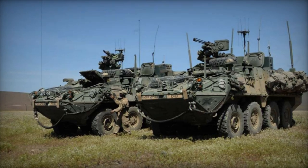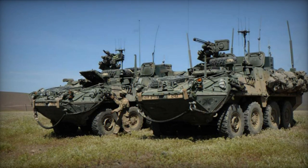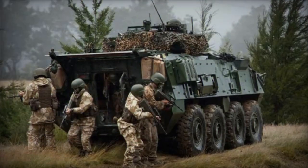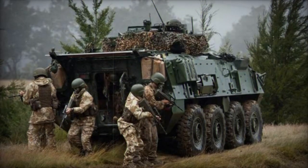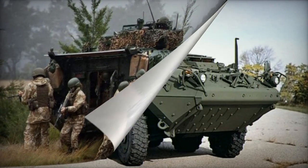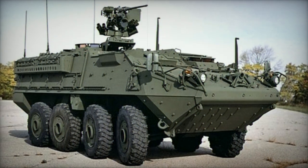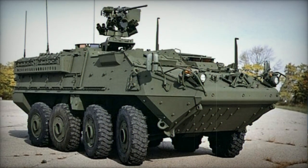The New Zealand Light Armored Vehicle NZLAV, a version of the General Dynamics LAV-3, is a licensed adaptation of the Mowag Piranha IIH. Starting from 2003, New Zealand procured more than 100 of these armored vehicles, including different models, to replace the aging M113 family.